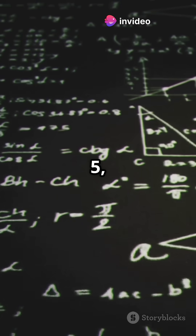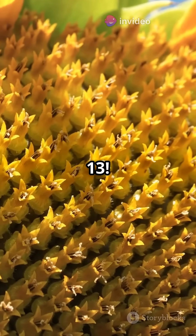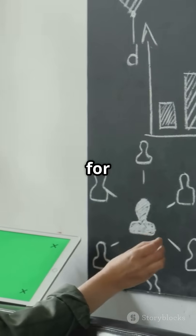Finally, 1, 1, 2, 3, 5, 8 — what's next? It's the Fibonacci Flex. 13. Nature's favorite number pattern. So, how did you do? Let us know in the comments and stay tuned for more math fun.